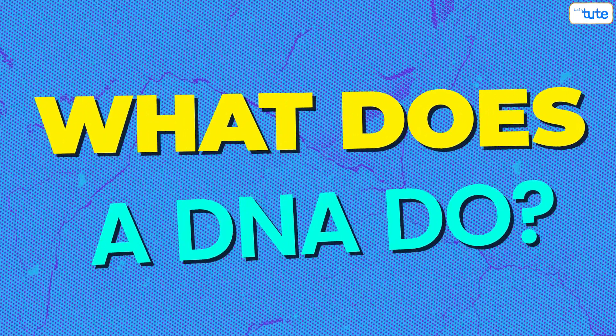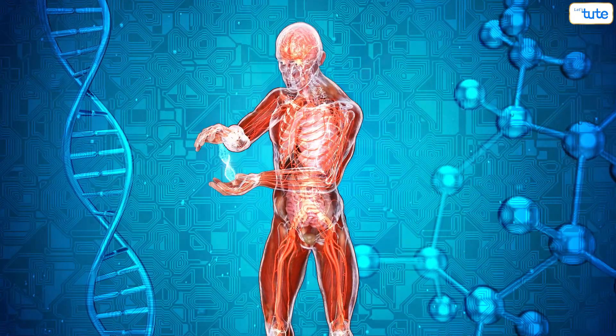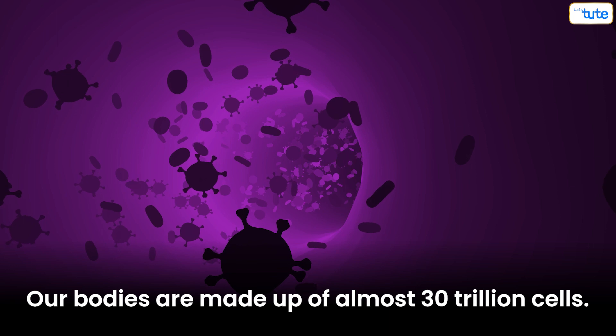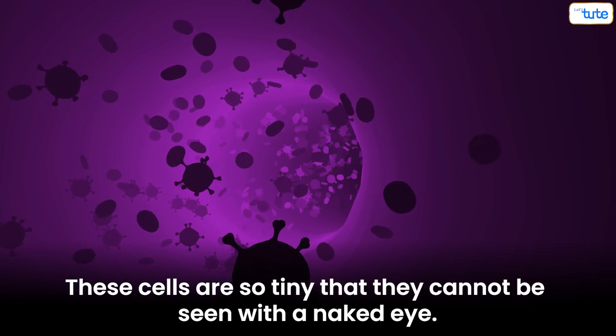Now what does DNA do? DNA is the most important code in our body, acting like an instruction manual telling our bodies how to develop and function. Our bodies are made up of almost 30 trillion cells. These cells are so tiny that they cannot be seen with a naked eye.